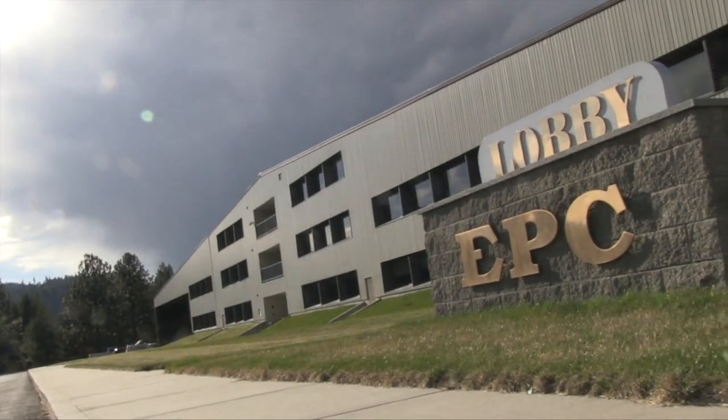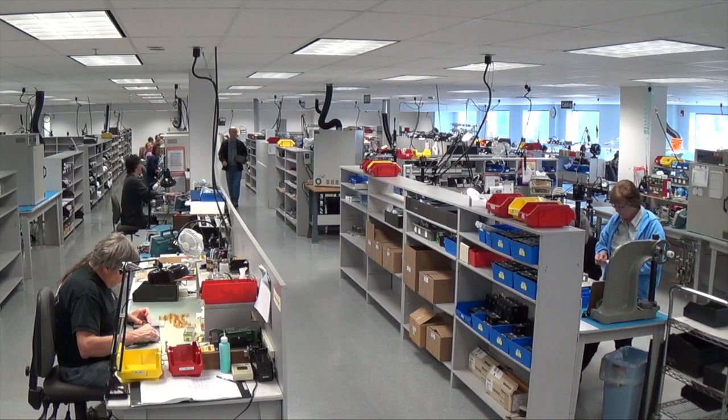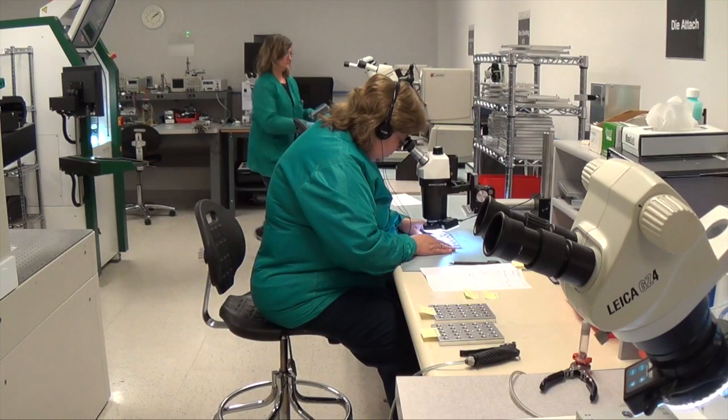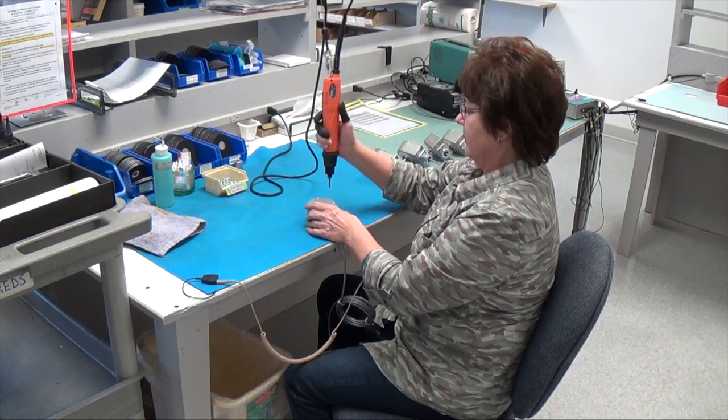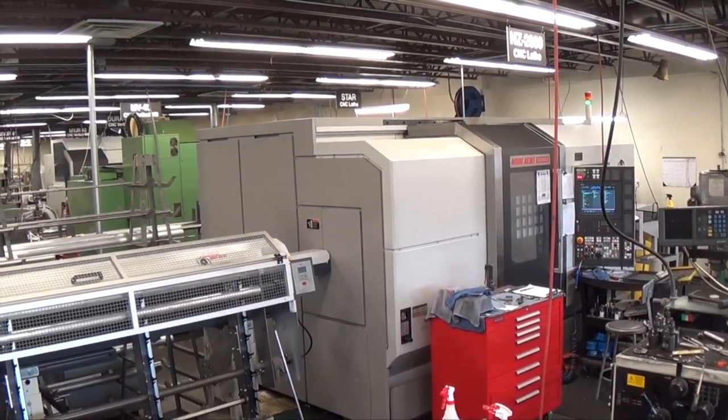Encoder Products Company is a vertically integrated manufacturer. Here in our 100,000 square foot headquarters, we design and fabricate the vast majority of parts used in our encoders. By controlling as much of our manufacturing process and material supply as possible, we can tightly manage product quality.